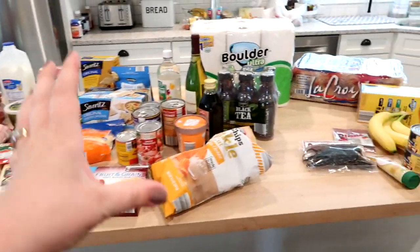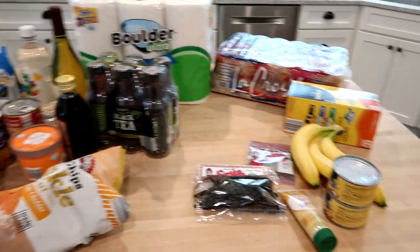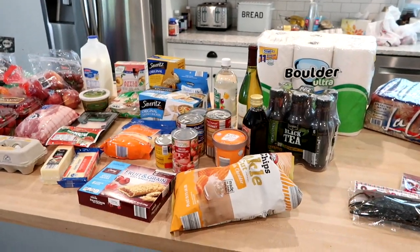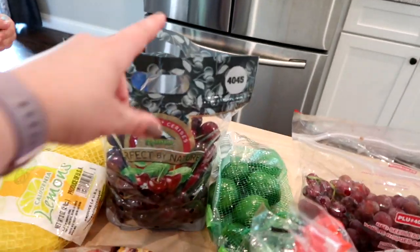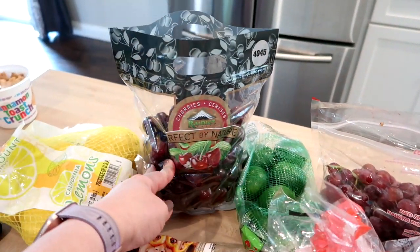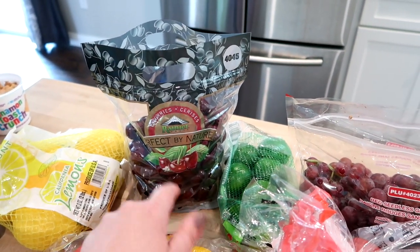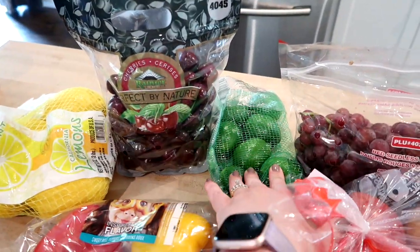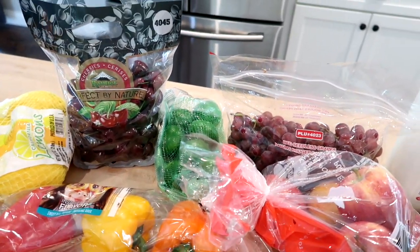Here's a look at everything I got from Aldi, plus a few things from Walmart. I spent $123 at Aldi and $10 at Walmart — $133 total, which I thought was pretty good. I got some cherries; I always like to get these when they're fresh and in season. We all love them — Adam especially. I'll wash those up for snacks and lunches. I also got some lemons and limes; Aldi is my favorite place for those because they're really good quality and cheaper.